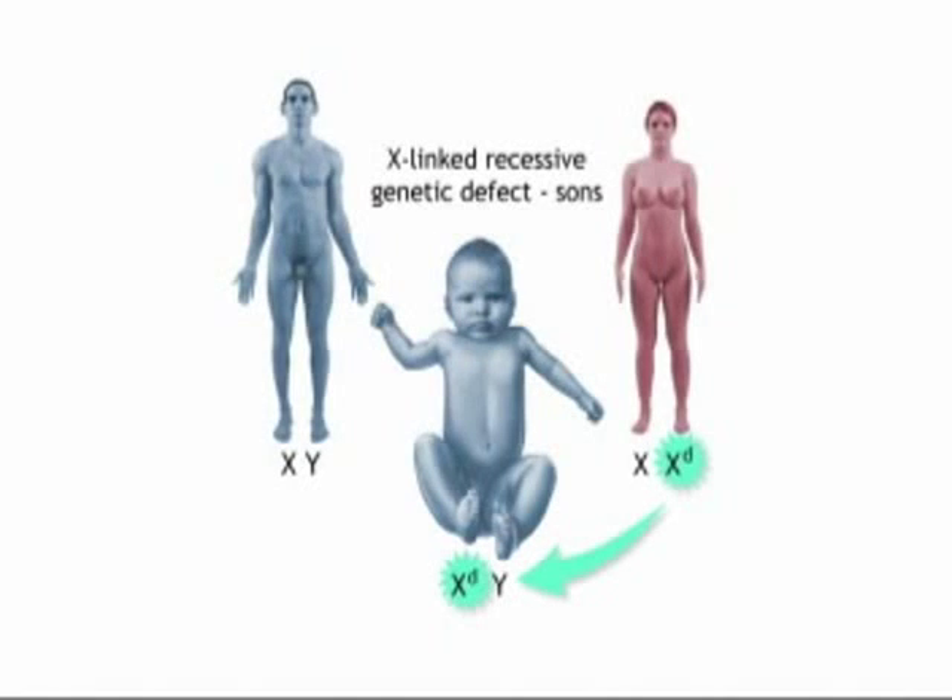Next, we'll review hemophilia, the oldest known hereditary bleeding disorder. Inherited through an X-linked recessive gene, the disease primarily affects males. Low levels or complete absence of a blood protein essential for clotting causes both of the two major types of hemophilia.